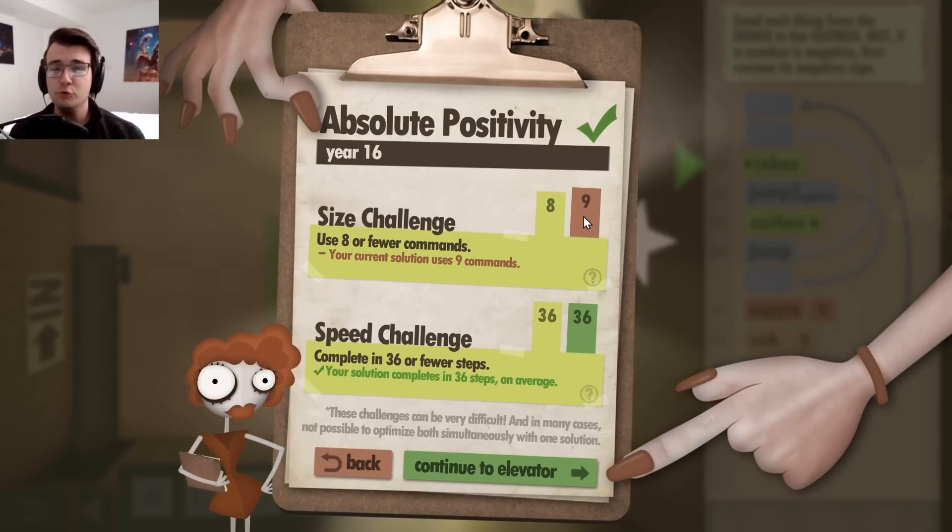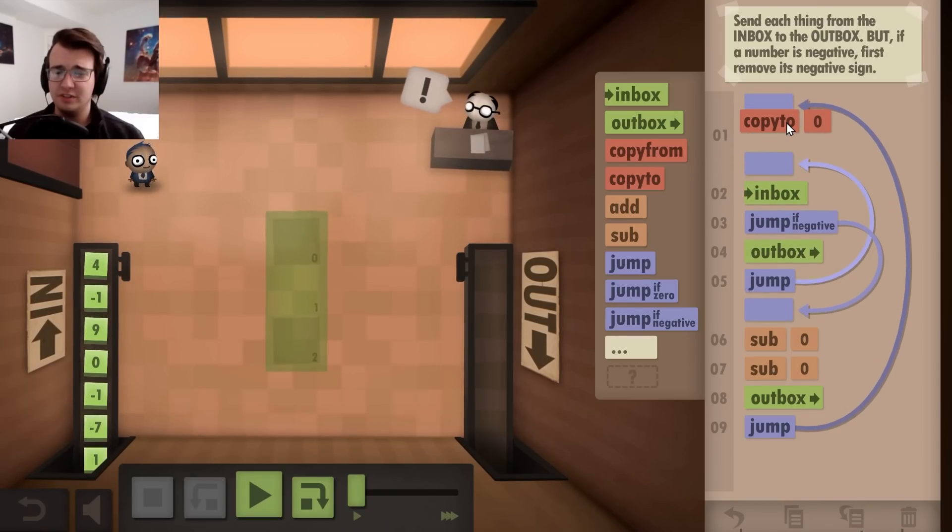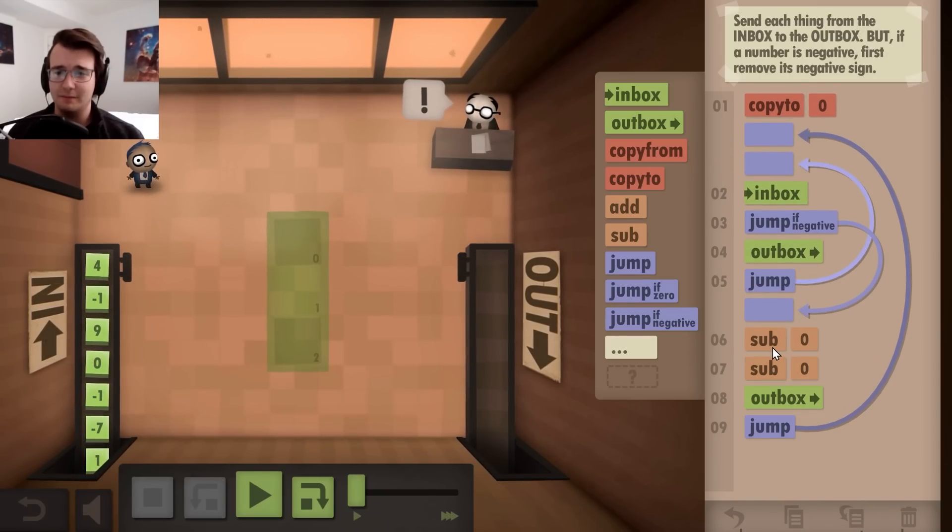However, I'm too big. I need to decrease my size by one command. Well, if I move my code to the beginning, maybe I'd be able to do something a little better.